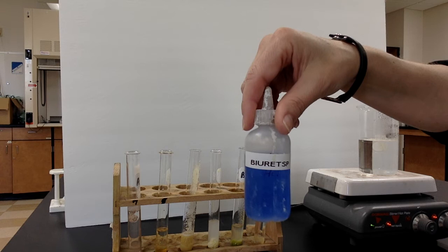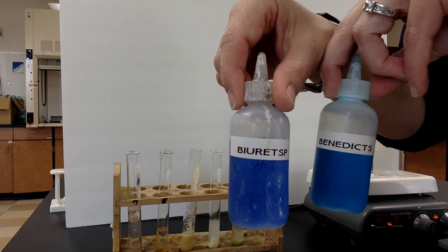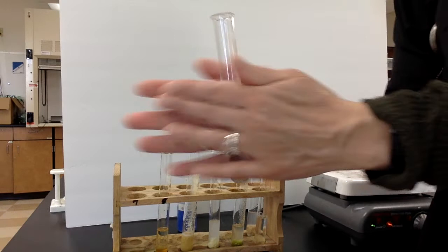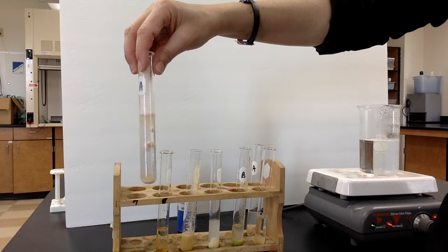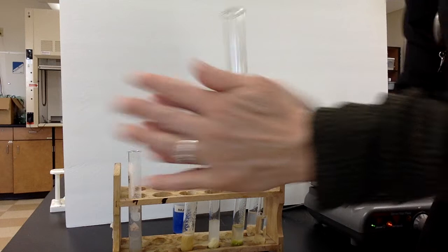When I squirt biuret in, I roll it between my hands to get the chemicals to mix — these are nasty chemicals, I have to be wearing goggles. That first one was a negative — nothing happened. With this test, if it turns a lovely shade of lavender or even a vibrant purple, then it's a positive. Sweet Tarts were negative. Honey was negative.